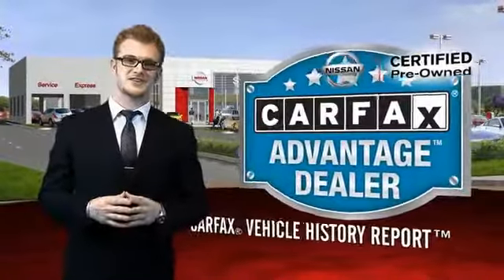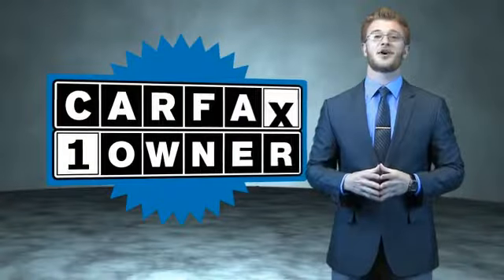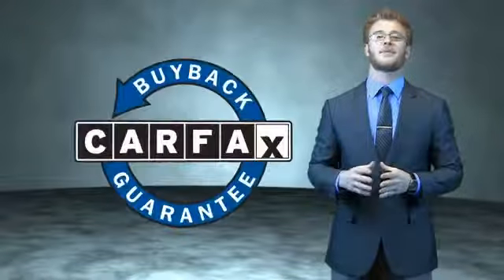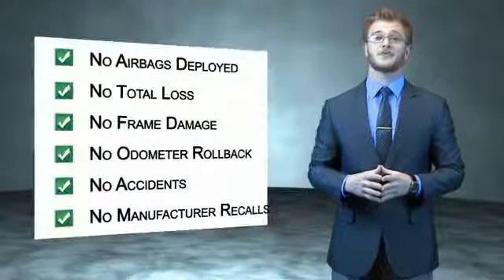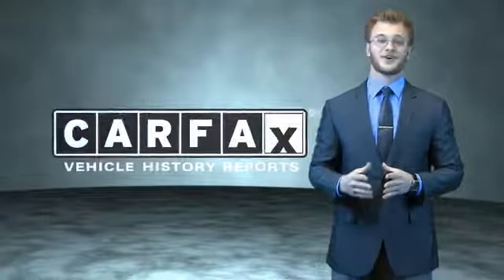Experience innovation, drive confident. This is a Carfax 100 vehicle which qualifies for the Carfax buyback guarantee. Be sure to find a complimentary copy of the Carfax Vehicle History Report online or contact the dealership. Just say, show me the Carfax.